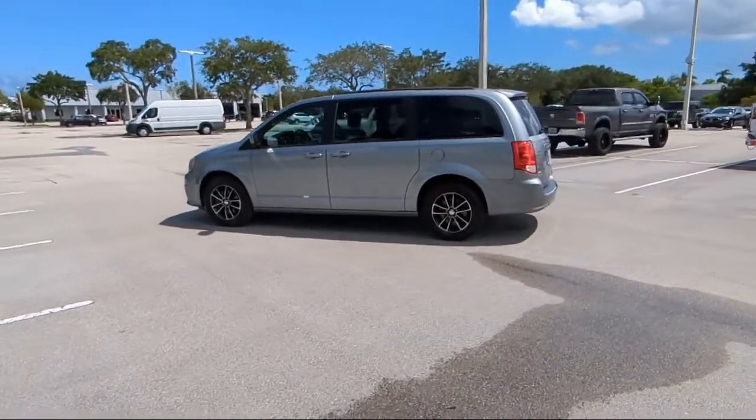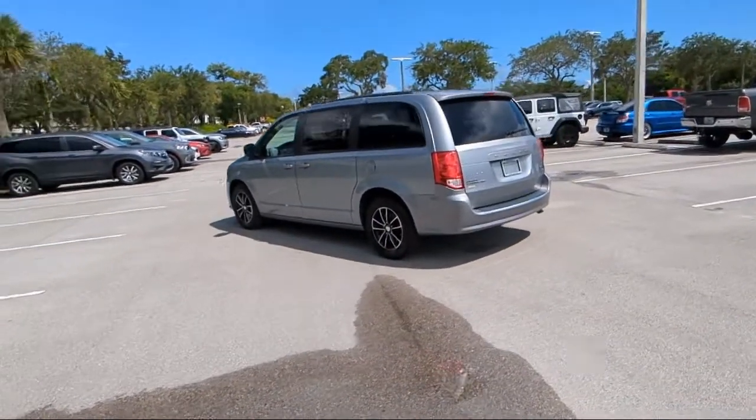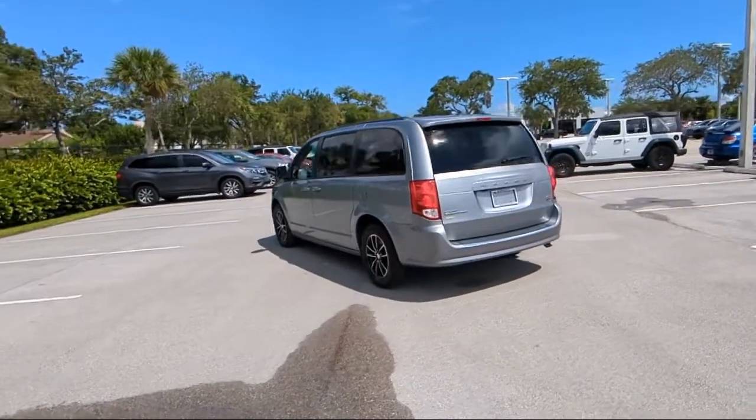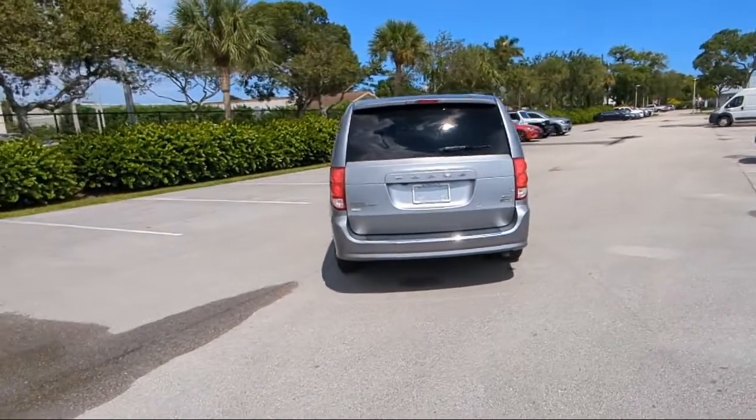We offer volume, savings, and selection, which is why so many happy customers shop with us time and time again. So come visit us today at Rego Chrysler Dodge Jeep Ram Margate, and remember — you gotta go Rego!